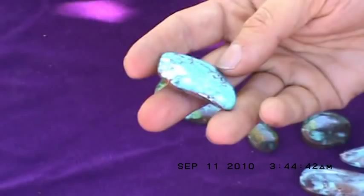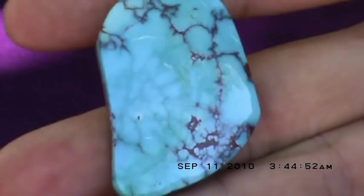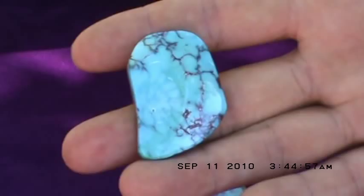Here's one I've only just seen in the recent batch of Bisbee we cut. This is water web Bisbee turquoise. You can see how it's a light blue color and has a deeper bluish green spider webbing to it that we call water web. And on the edges here it has a very beautiful fine red spider web.